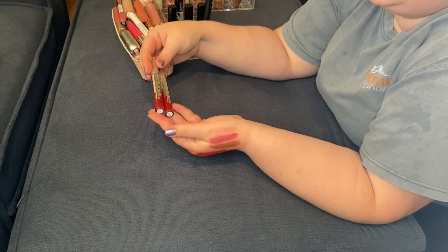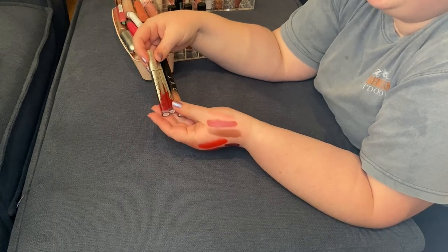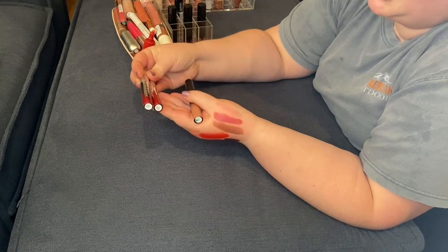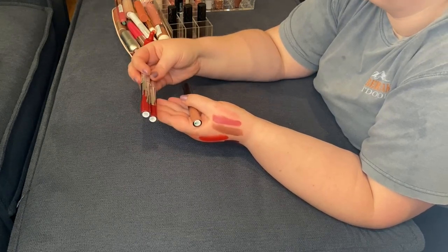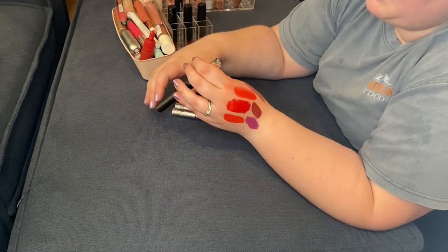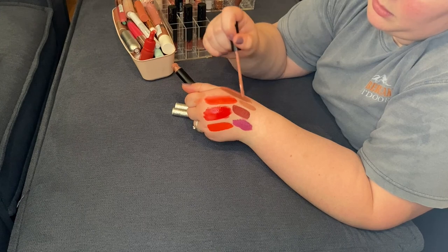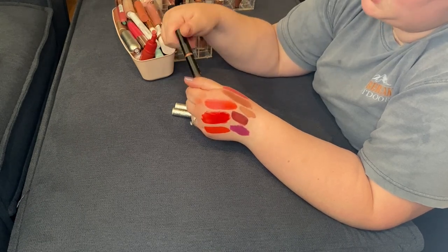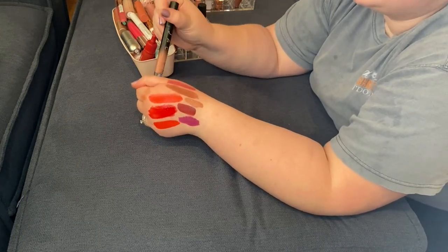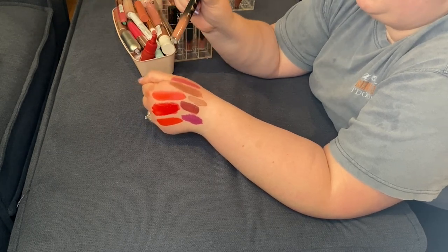Three Jaclyn liquid lipsticks — Unwrap Me and Bow from the holiday collection, keeping both. I love a red lip at Christmastime. Then I have the shade Truth — I think I purchased this one for a particular reason but I don't remember what that was. A liquid nude lipstick is not something I reach for. The formula is nice but a little bit drying, so I'm okay getting rid of this one. I did use it at least ten or twelve times, so I might just toss it since it did touch my lips quite a few times.